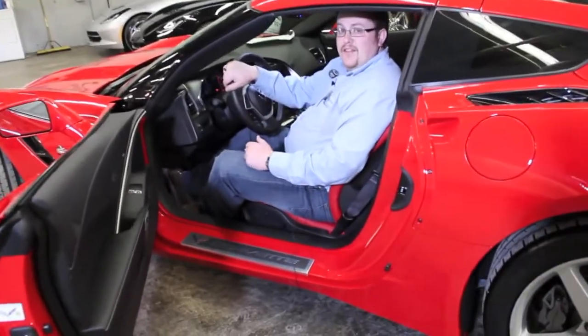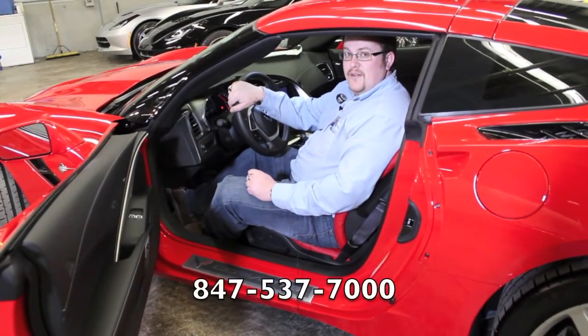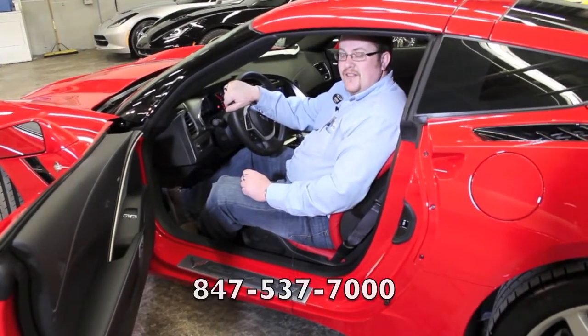If you have questions on this vehicle in particular, or any of our inventory, please don't hesitate to give us a call at 847-537-7000.